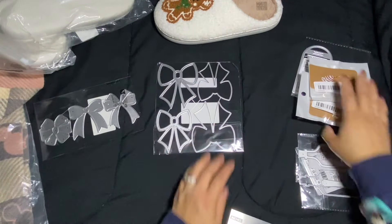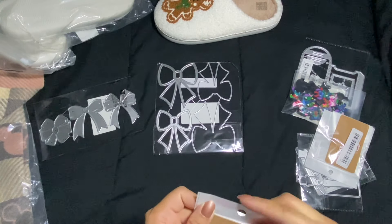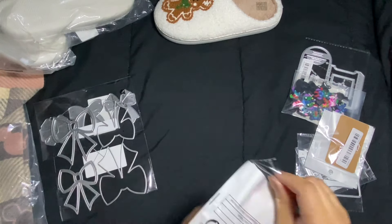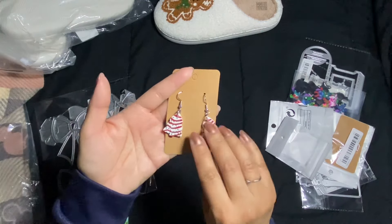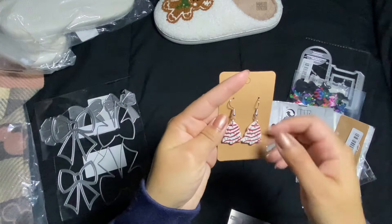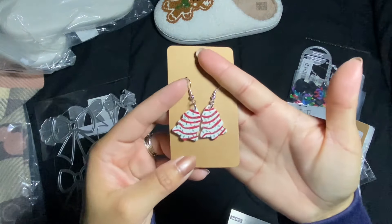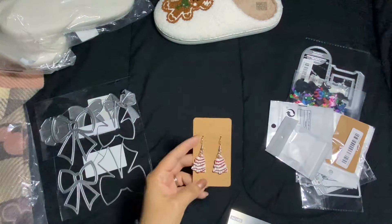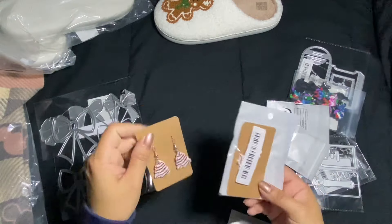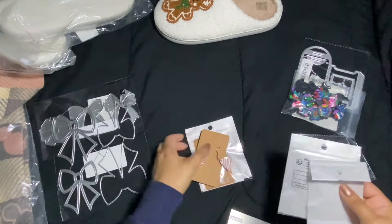I got two pairs of these — they are so cute. Joanne had some fabric that had these Christmas cakes on them, and of course they were sold out by the time I tried to order it. Who doesn't love these Little Debbie Christmas cakes? I love them — we're on our second box right now at home. I got two pairs because I didn't want to run out, or maybe keep one for gifting.